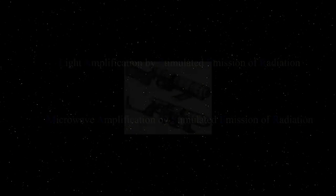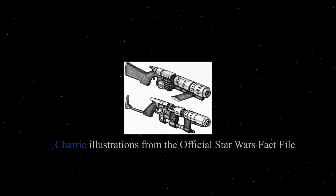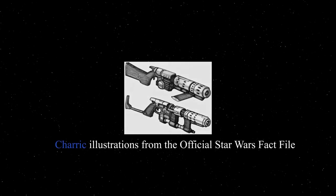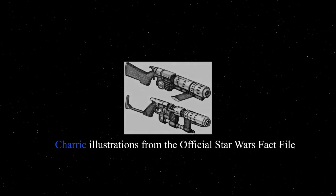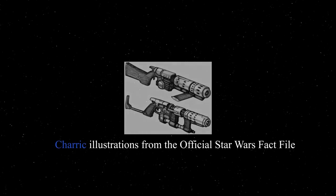Much like lasers, Mazers could come in various forms. There were personal Mazer weapons which acted as Chiss variations of blasters, called Chariks, and they could scale all the way up to larger ship-based Mazer cannons — the Chiss version of a turbolaser — called a Mega Mazer.